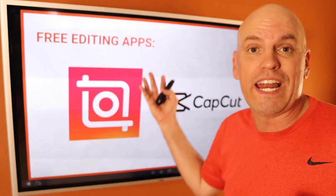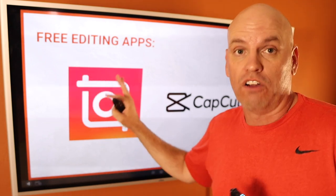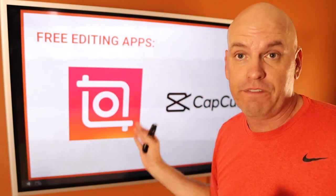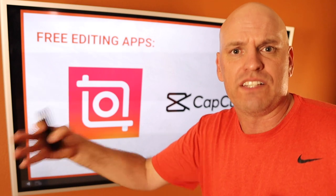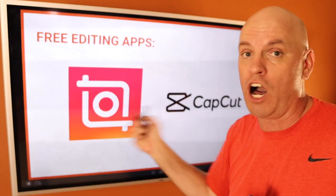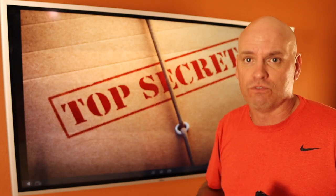You're probably wondering what editing apps you should use. There are two that I love: one is called InShot, one is called CapCut. They are both fabulous. They have free versions, and each of them has paid versions and features that you might want at some point, but you can start off simple — you don't have to pay for them. They work on all devices. I use mine on my iPad and it makes it really easy.